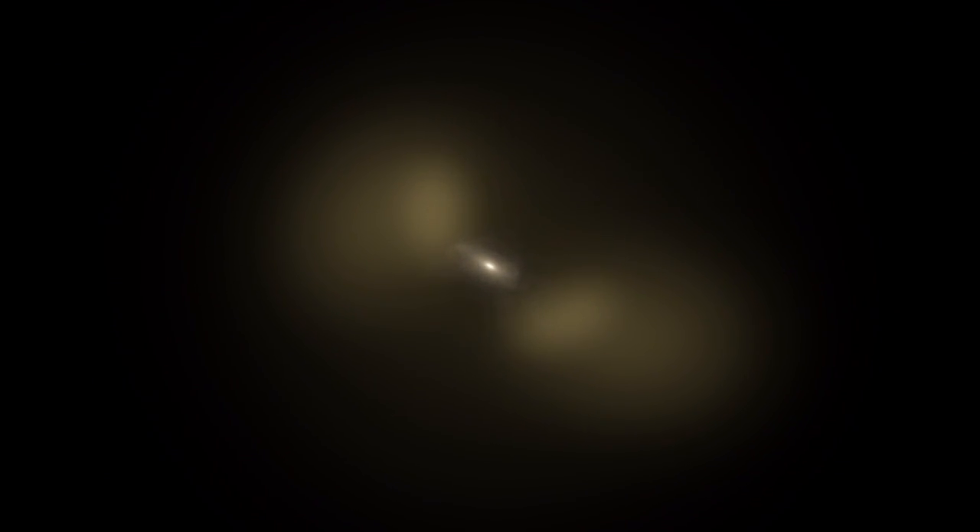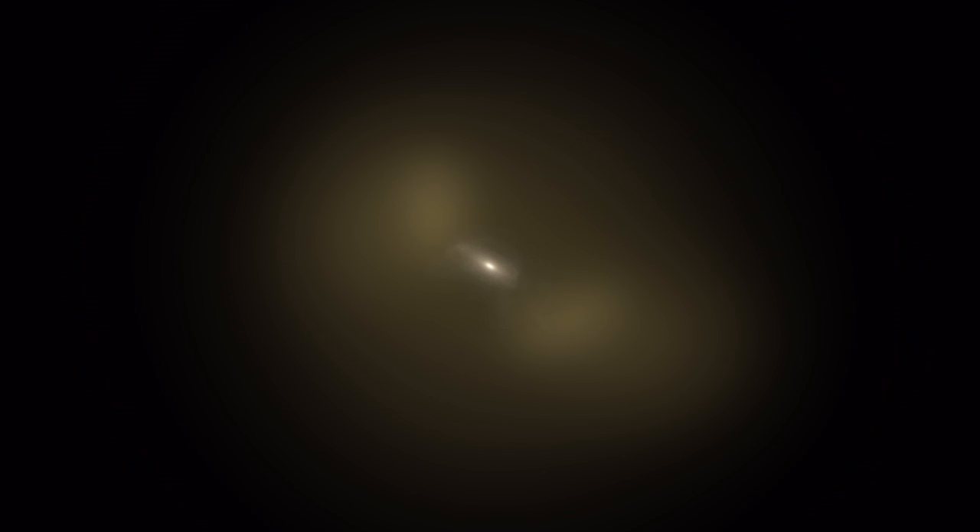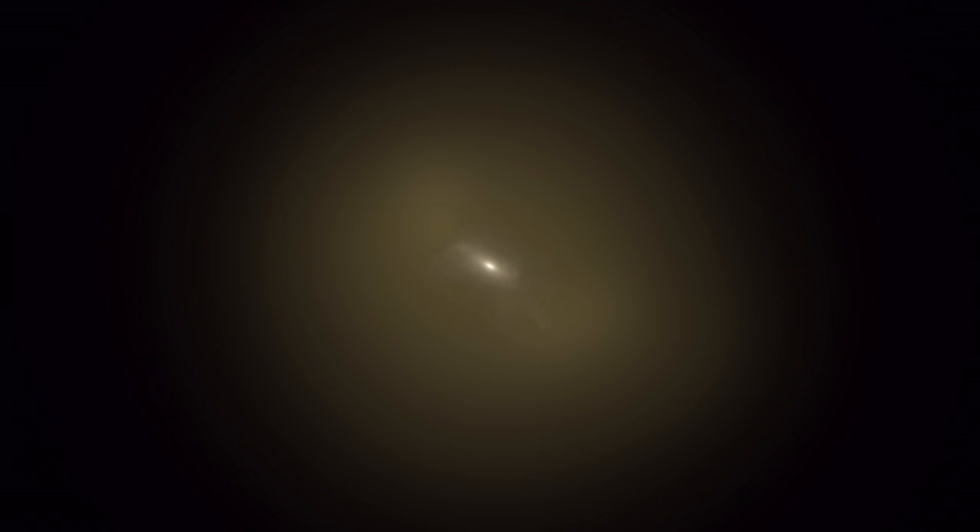Over time, the lost stars move on random orbits and fill in a huge halo around the central galaxy.